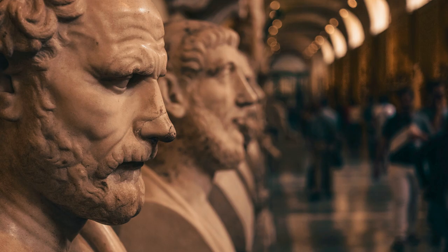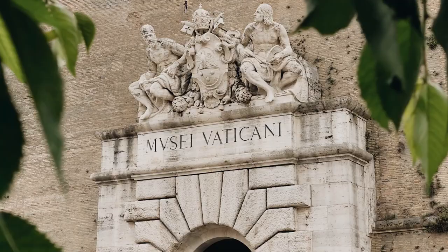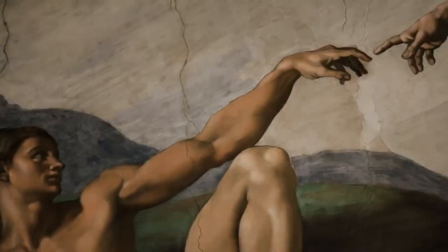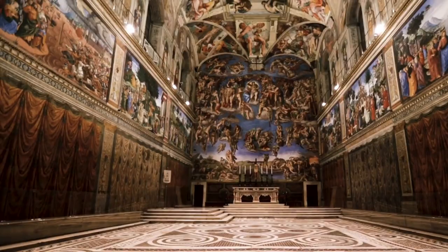In addition to its art collection, the Vatican Museums also house important artefacts including ancient Greek and Roman sculptures, Egyptian antiquities, and Etruscan and Roman artefacts. The museums also have a collection of medieval and Renaissance objects, including manuscripts and coins. The Vatican Museums are open to the public and offer guided tours in a variety of languages. They are a must-see destination for anyone interested in art, history, or culture, offering a unique opportunity to see some of the world's most famous artworks up close.